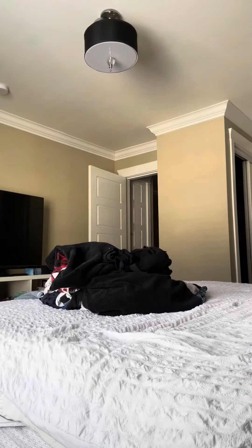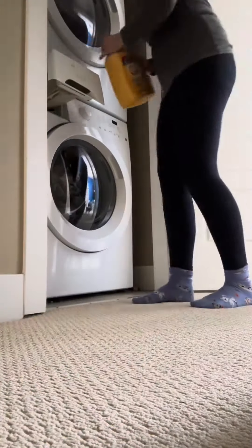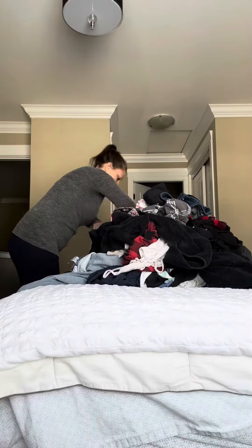Kitchen done. Onto the laundry — I've got a couple of piles to fold. I'm also going to transfer everything from the washing machine to the dryer and start another load in the washing machine. You'll see my little shadow following me along everywhere.